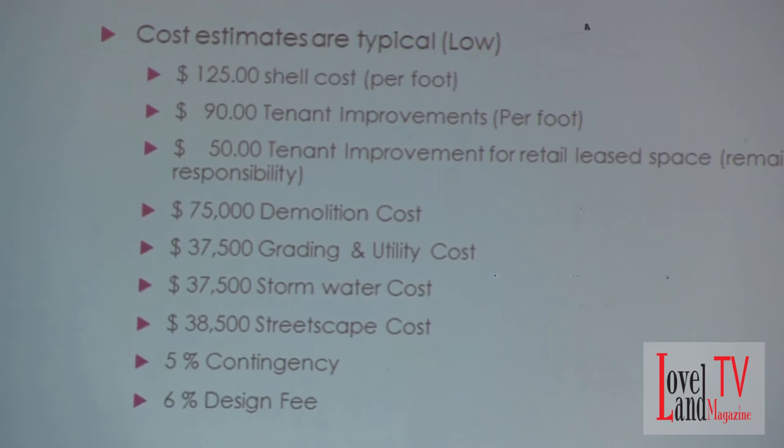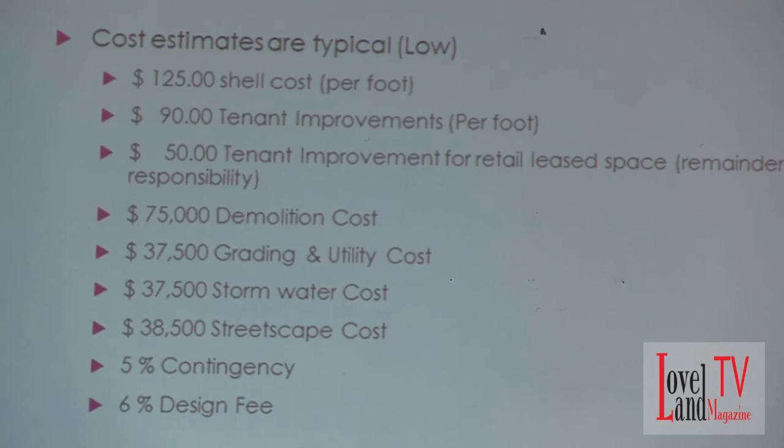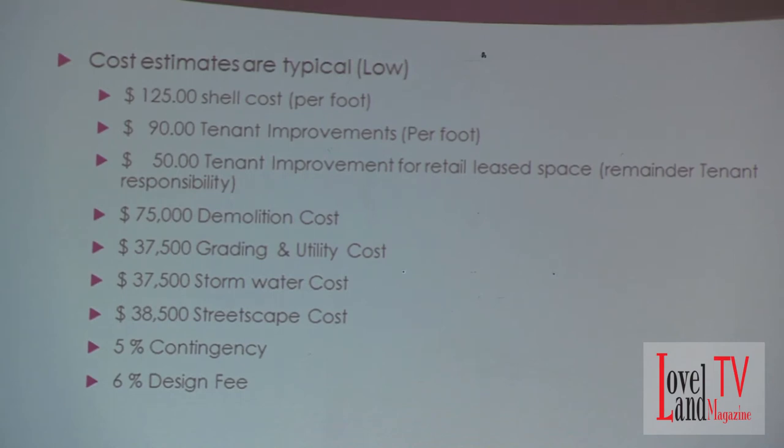I had to make some assumptions based on typical conditions as it relates to development, construction, and estimates. I assumed a typical low — and I have a range here — but for modeling purposes I assumed about $125 per square foot for the shell cost in this area, a $90 tenant improvement cost, which would give you a Class A finish for municipal structures. I put $50 in there for tenant improvements for the retail space, with the assumption that anything beyond that would be the tenant's responsibility. That's a general agency standard for retail construction, particularly for restaurant or service construction.